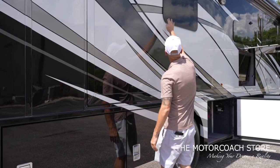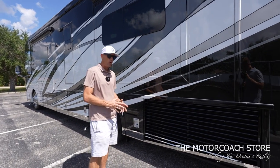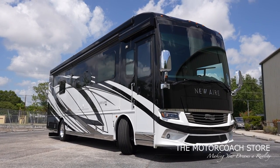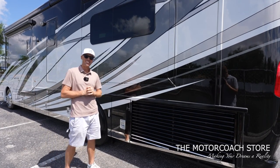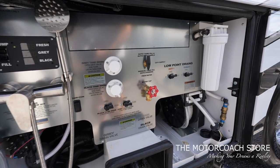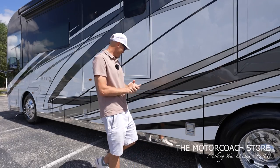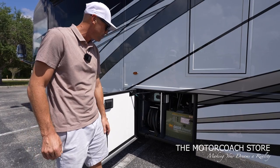You can see the frameless windows and all the little details like the Newmar mud flap. This is a side-radiator coach — the Cummins 450 gives you a lot more power and easier access to your belts. Here's your DEF fill, and here's a look at the plumbing bay: exterior tank level sensors finished with a brushed aluminum look, power hose reel, black and gray dump valves. This has not been detailed yet, so we're just seeing it in raw condition.